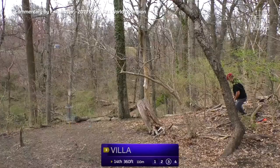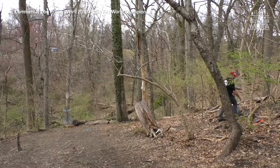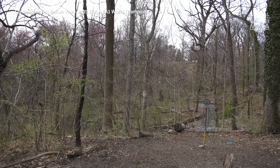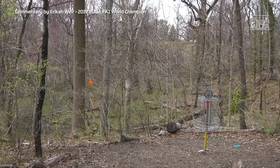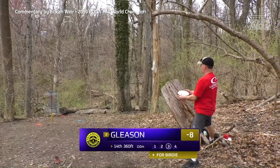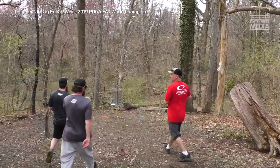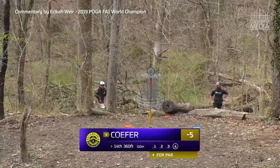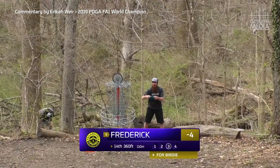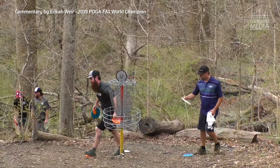Looks like Steve might be laying up after seeing what happens to those shots — he doesn't want to run the risk. Chris going for his birdie but jumps down too — man, tough green. Devin trying to give it height to get in from down there. Kevin for a birdie putt — goes right in the basket, doesn't need chains. Cofer a little too high. Devin a little too low — if they combined those putts they'd have a perfect one. Sometimes that's the way it goes.